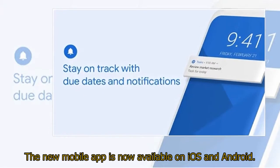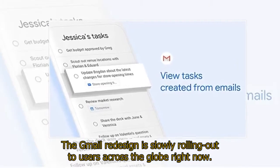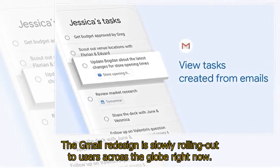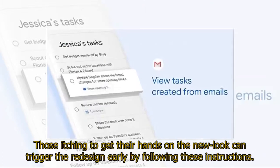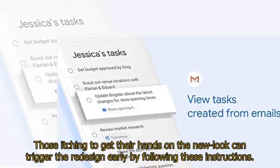The new mobile app is now available on iOS and Android. The Gmail redesign is slowly rolling out to users across the globe right now. Those itching to get their hands on the new look can trigger the redesign early by following the instructions in the description below.